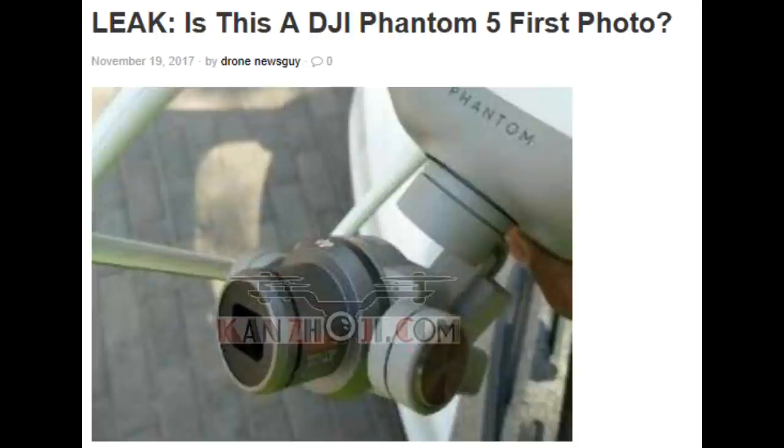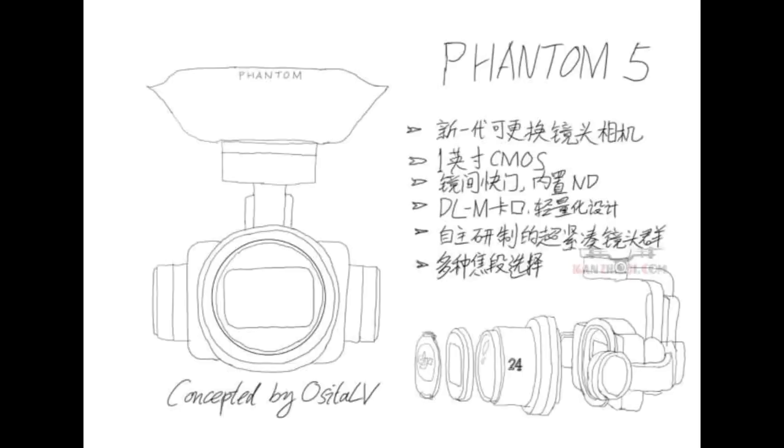Did we see a picture of the Phantom 5 Pro? Well, without further ado, let's take a look and see. What we see here does look like a Phantom 5. You see the word Phantom clearly written on the front of what appears to be a drone, and a different type of lens system than you've seen before on any other Phantom product.